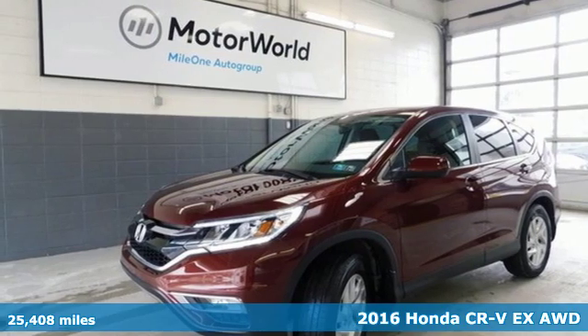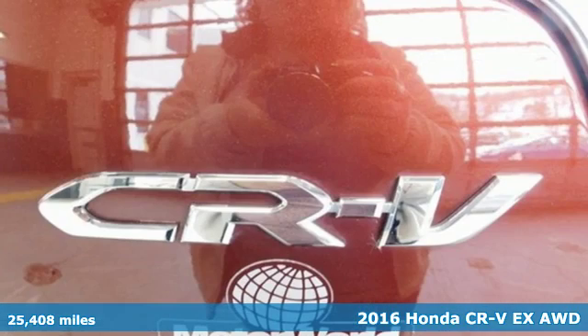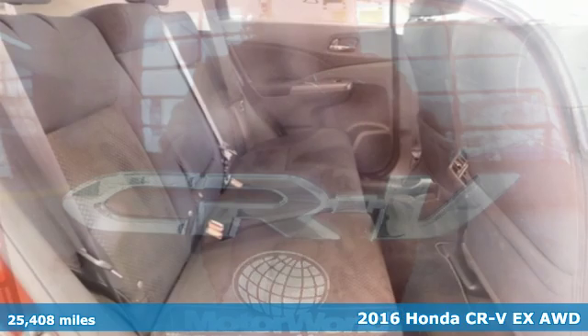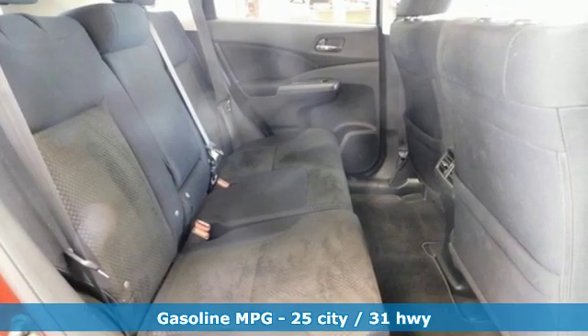It's a 2016 Honda CR-V. Honda's created some of the most admired vehicles on the planet. You'll look forward to every drive with features like these.